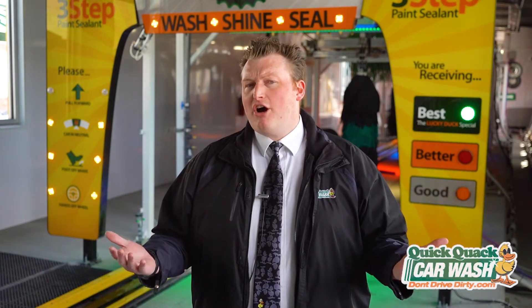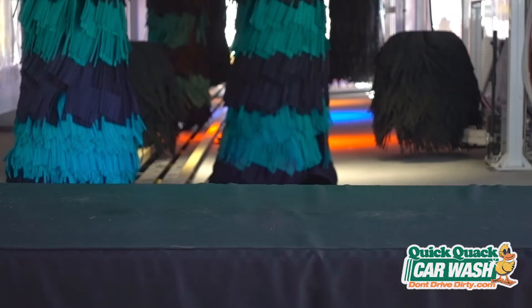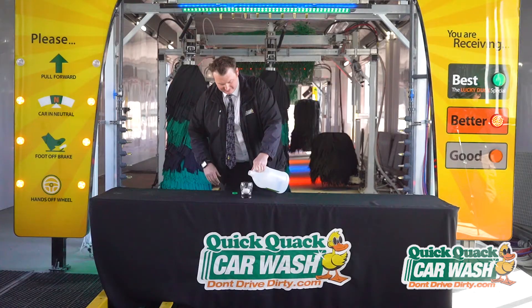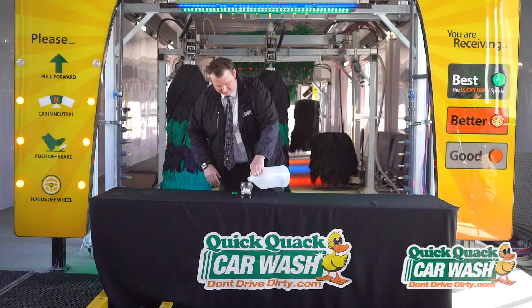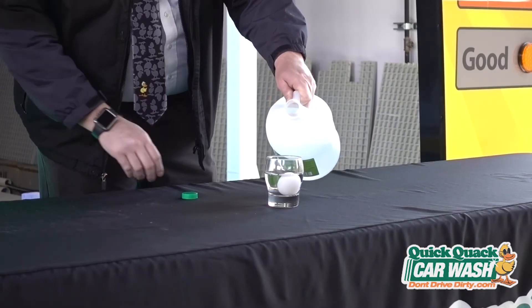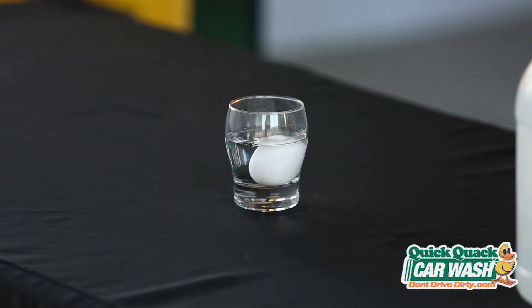Want to understand pH at home? Try this experiment. What do you think happens when you put an egg in vinegar? All you need is an uncooked egg, a jar, and white distilled vinegar. Just fill the jar with one cup of white vinegar and place your egg in the jar. Watch your egg for about a week and see what happens — this is a perfect example of what happens when acids and bases react together. I think you'll be shocked by the results.